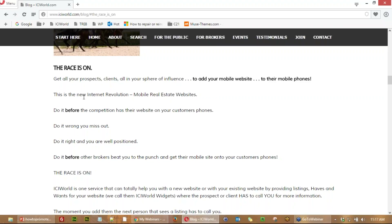Everyone listening has a major advantage because nobody is doing this yet. You're on the cutting edge of technology. Can you imagine if you have a database of 300 to 2,000 people, and every one of those people has your mobile website on their phone? Any time they search for real estate, they click on it, search MLS, search exclusives — and as soon as they see something they want to go see, they give you a call. 2,000 people with your website — that's fantastic.